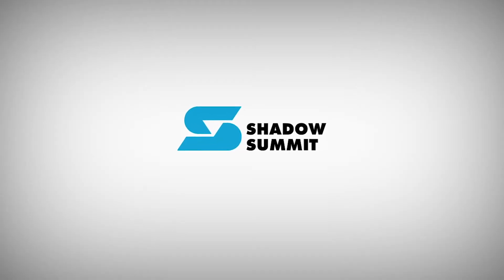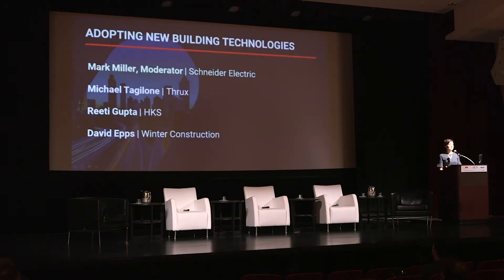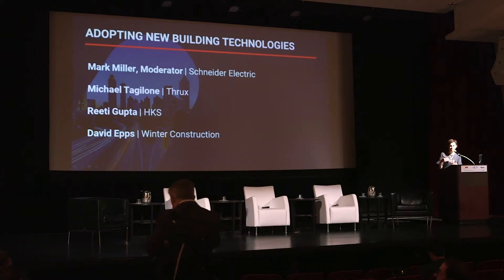I know it's hard in the morning sometimes, but we're going to start with a really great panel. We're starting with a panel called Adopting New Building Technology. It drives into the nitty-gritty of optimizing new building technologies to drive value. Our moderator comes to us from a global leader in energy management. It's his job to make sure our buildings, our infrastructure, and our mission-critical facilities are as smart as the vehicles we drive.